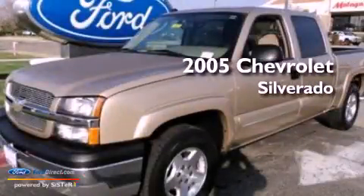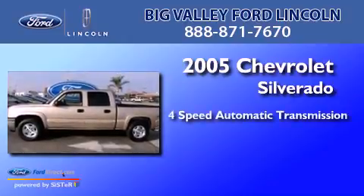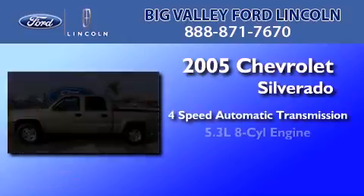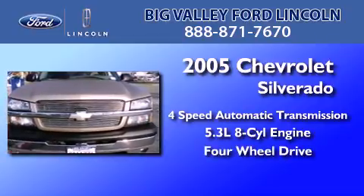This is a 2005 Chevrolet Silverado. This truck has a four-speed automatic transmission, a 5.3-liter V8, and the added safety and control of four-wheel drive.